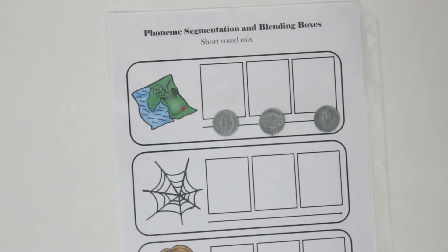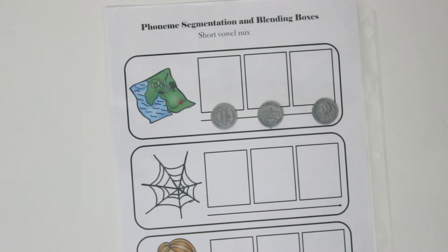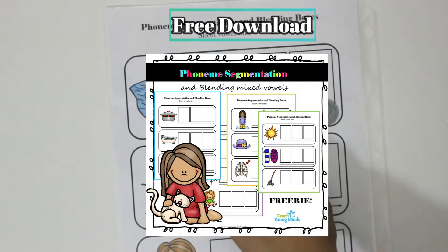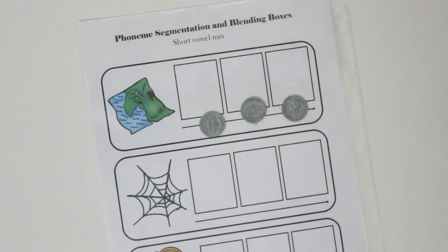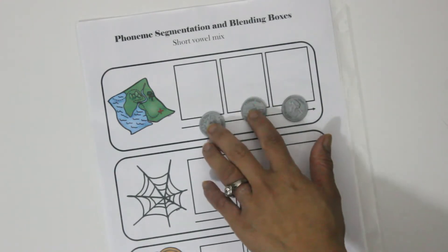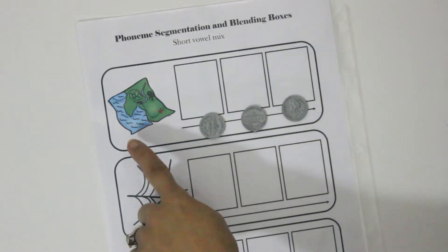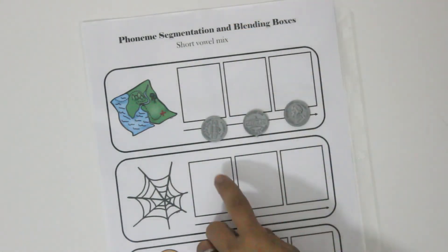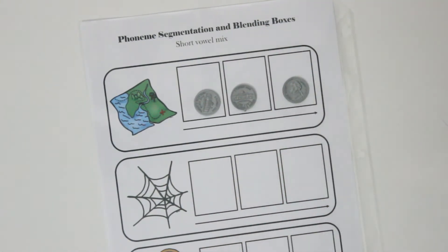What I have is phoneme segmentation and sound boxes — this download can be found free in the description below. I have these little fake coins here — you can use counters, blocks, cars, whatever you want. We're going to tap out and identify each sound in the word 'map,' for example. I have them stretch the sound: 'map,' then tap each sound — M, ah, P.